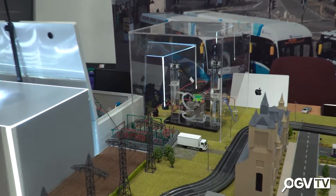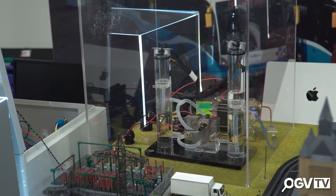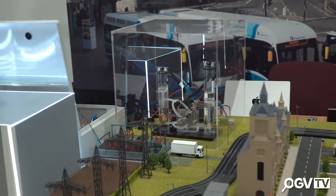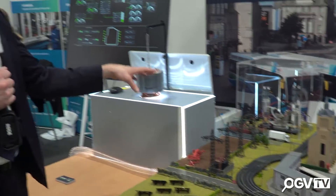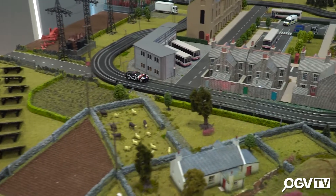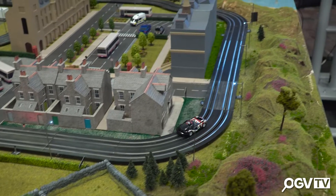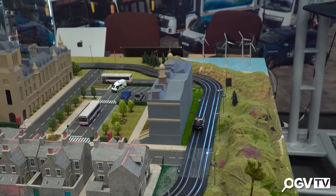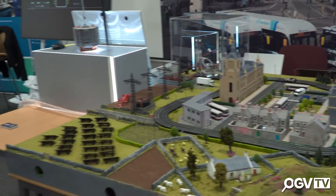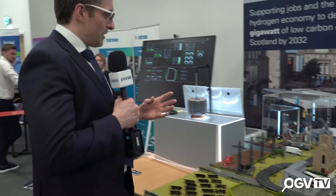That electrolyzer separates water into its component forms — into hydrogen and into oxygen. We then use that hydrogen to power the car you can see running around the scale electrics track here today, and that's a representation of the hydrogen buses we're seeing in Aberdeen, where we can use that green hydrogen fuel as an energy source for them.